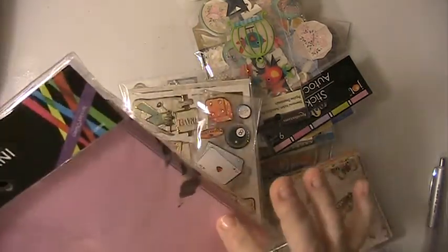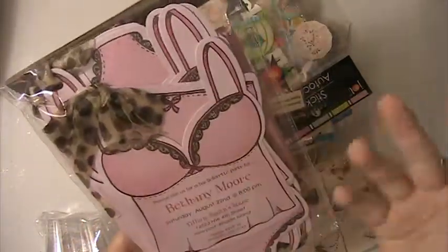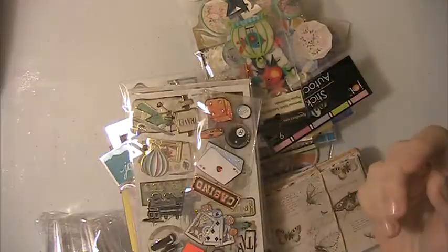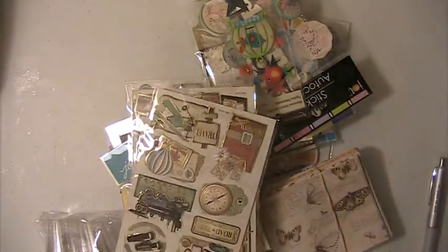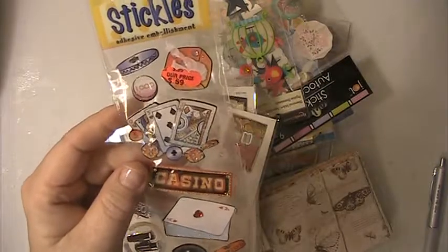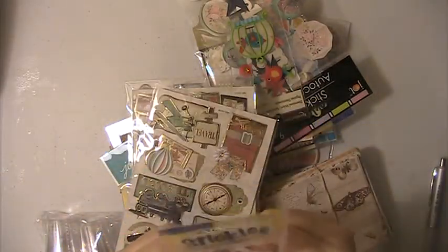There's a package of invitations that you can use for various things. They don't say anything on them — they're blank. That's just a sample of what it is; those have never been opened. This is a package of Stickles — they're stickers. This is like a casino set; you have the dice and the cards, and these are a little dimensional.